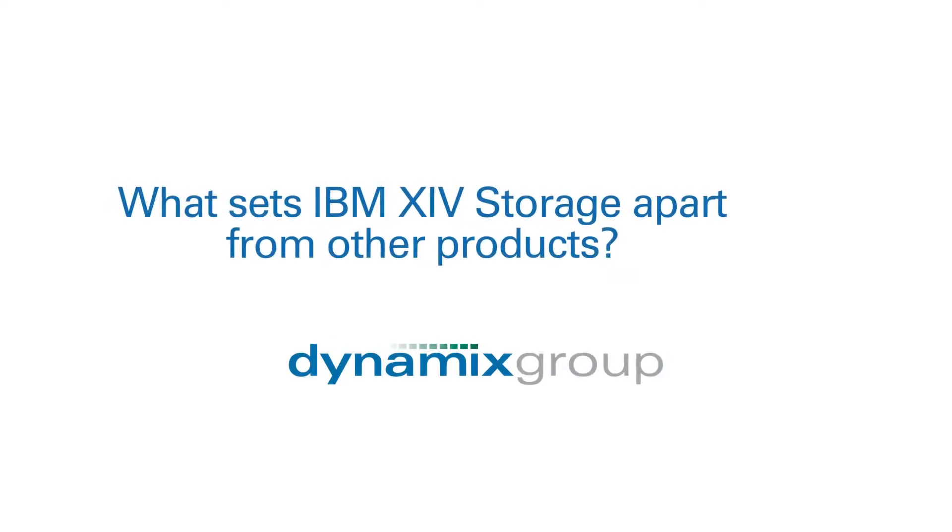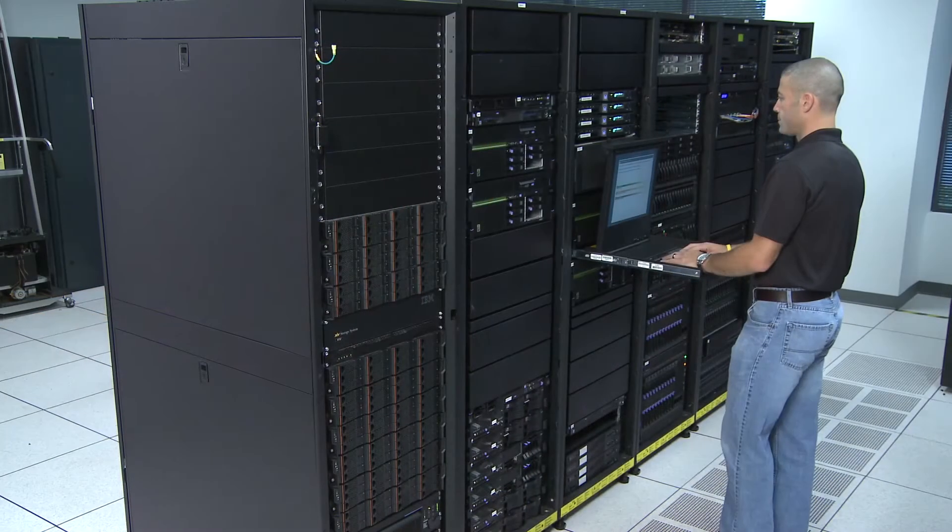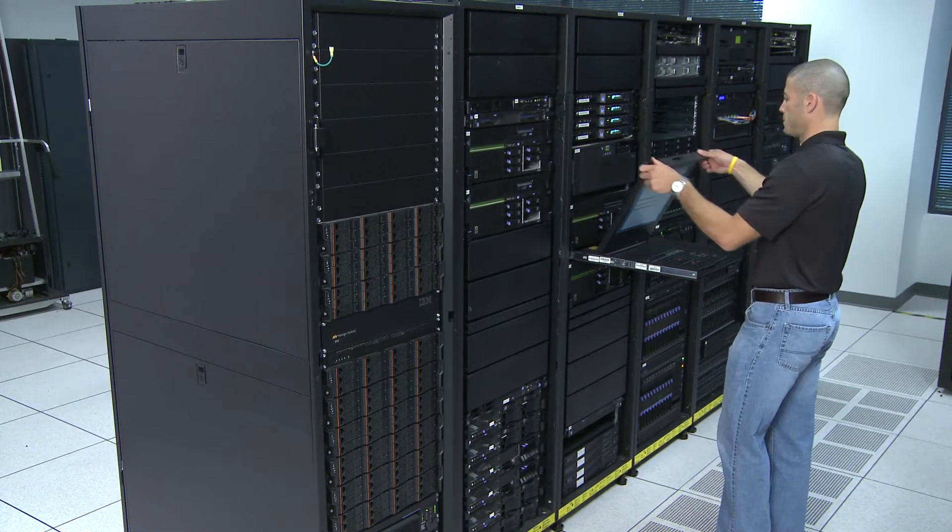The biggest factor in XIV is the ease of use. When I go through a demo, I always start by asking a customer to think about this in terms of what is same or different versus what you're doing today, and when I get to the end of the demo I'll ask them what was same or different. Overwhelmingly the response is: that was the easiest storage product I've ever seen in the marketplace.